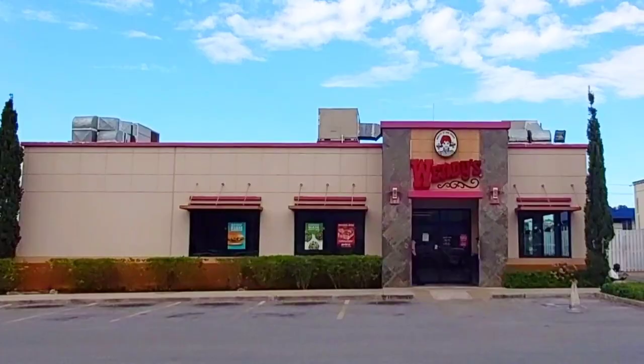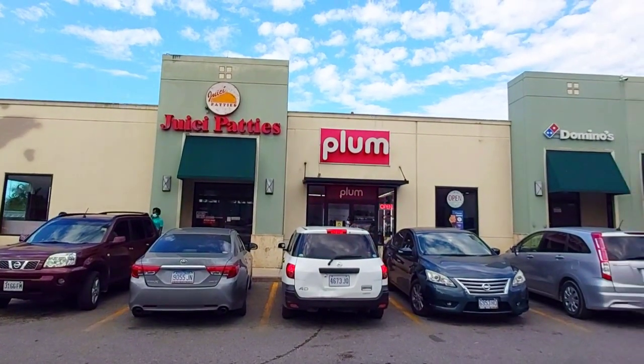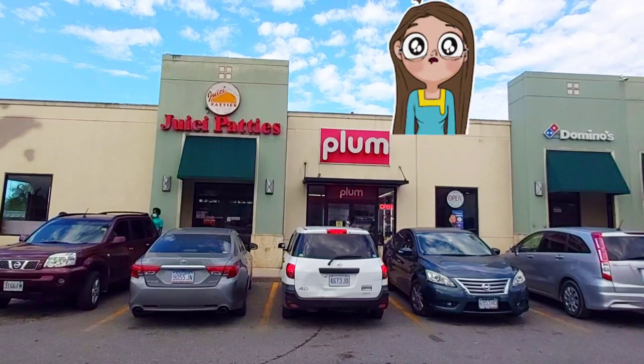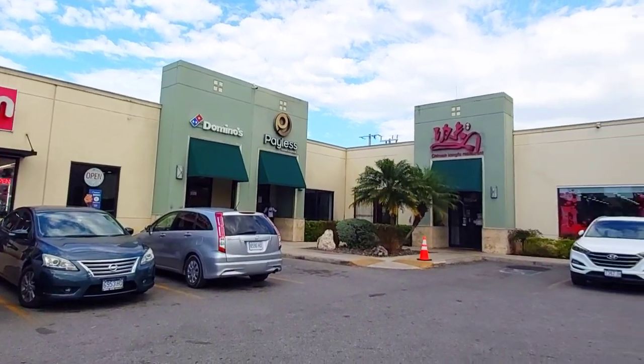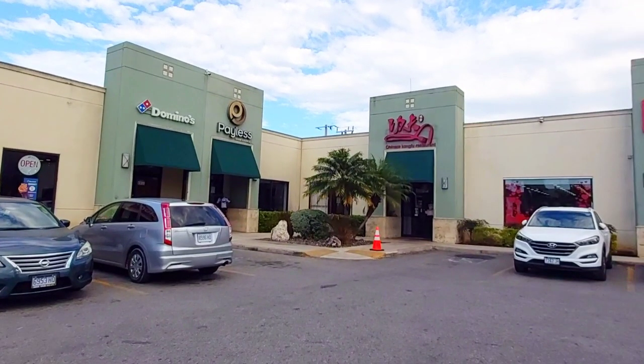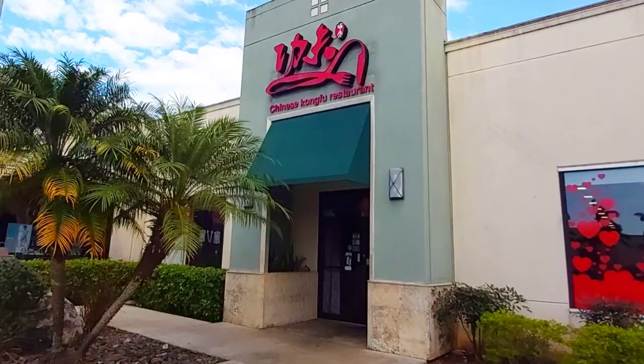Now let's go to the next section of the plaza where we have Wendy's, a fast food burger chain that offers shakes, chili, and baked potato side dishes. If you are craving a traditional Jamaican meal, you will be pleased to sink your teeth into a buttery, golden-colored, flaky shell filled with juicy, flavorful, piping hot minced meat — this Jamaican treat is called patty. On the right we have Domino's Pizza, and to the right of that we have the Chinese Kung Fu Restaurant.